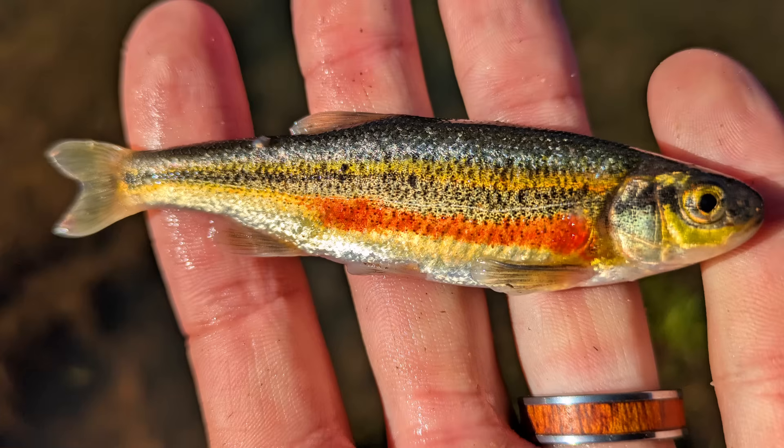Adults measure around 6–8 cm or 2–3 inches long, though large individuals have been recorded up to 15 cm or up to 6 inches. They are slim and laterally compressed with a pointed snout, large eyes, and a terminal mouth. Unlike some of their carp relatives, they have no barbels near the mouth.